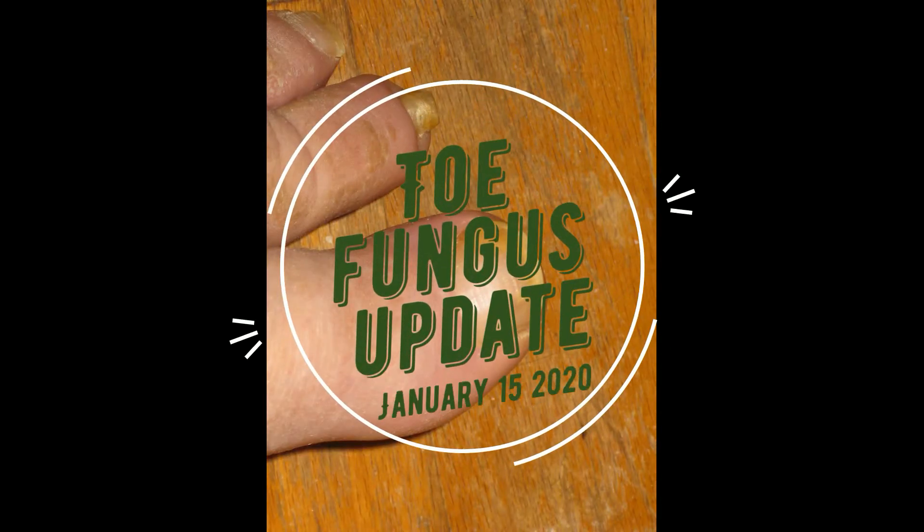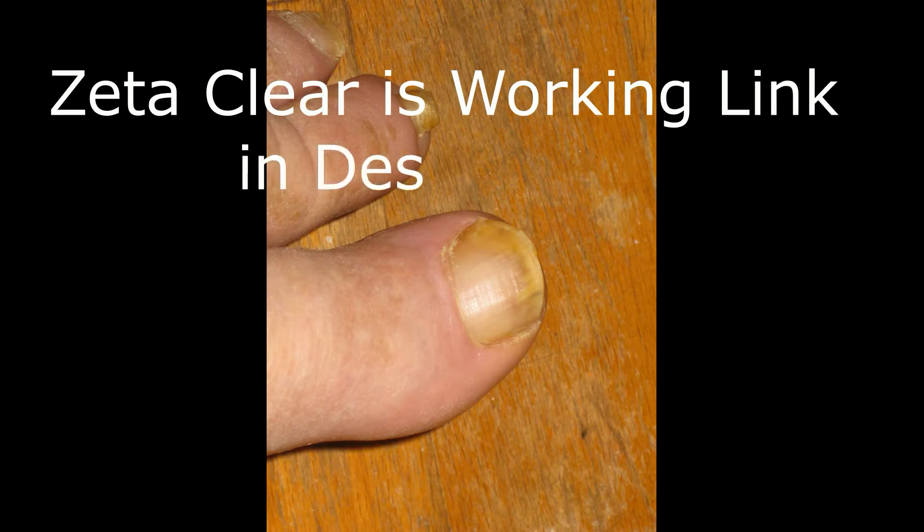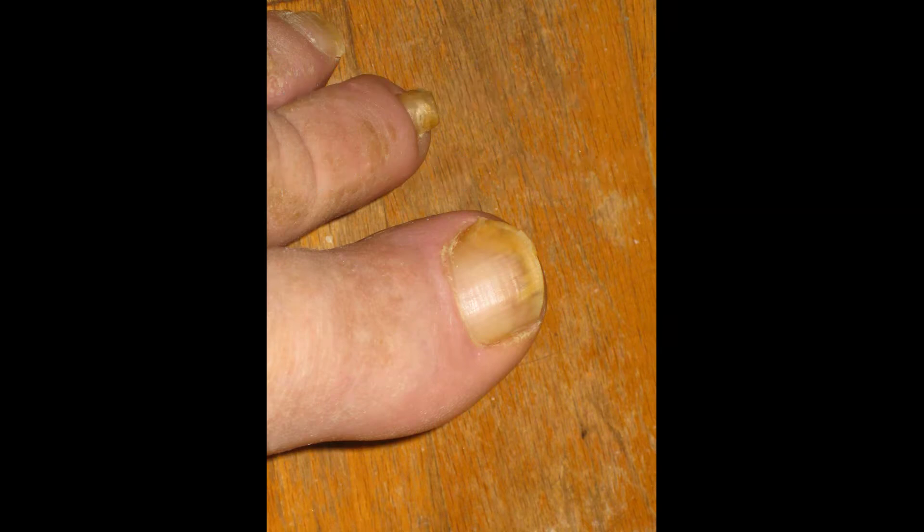Hi, this is Jeff with a January 2020 toe fungus update. As you can see in this picture, the Zetaclear that I'm using is definitely working. I've only been using it since December. And as you can see on my big toenail, my big toenail is growing out the fungus and the bottom is clearing up very well.